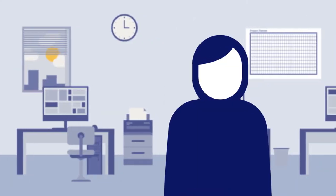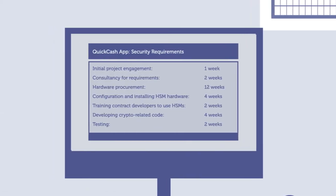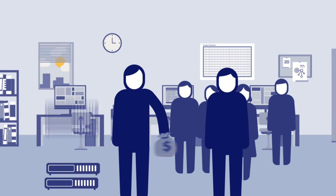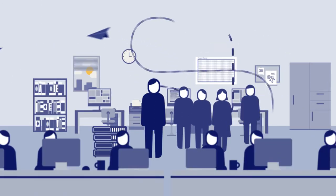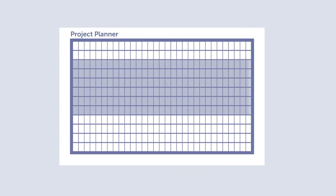This is Brian. He's project managing the security for a new banking app. Brian has worked on similar projects and knows what one like this will typically involve. Brian understands he'll need to train his developers, order new hardware, and consult with several other teams including the bank's security department. All of this will take around six months.